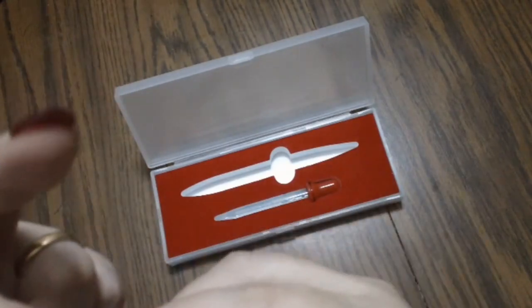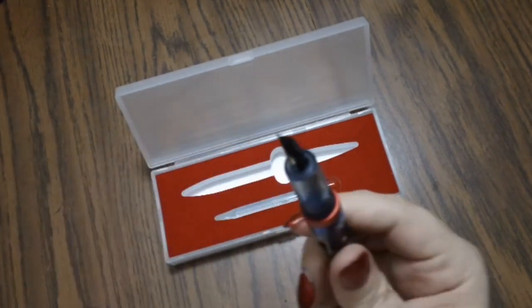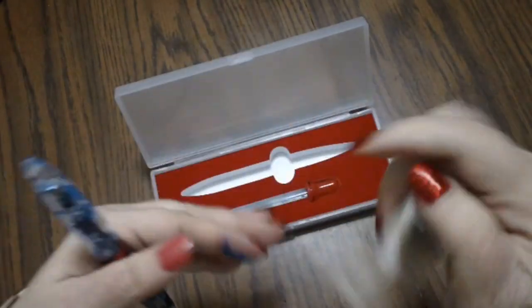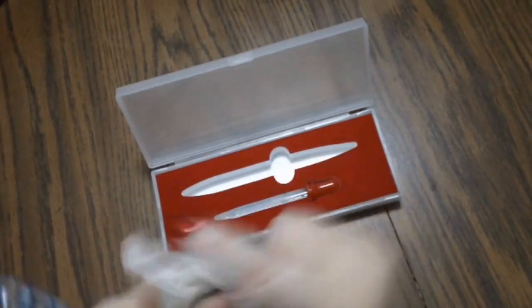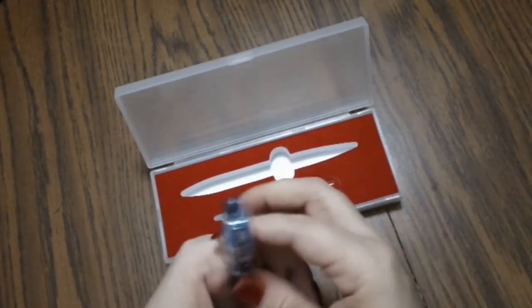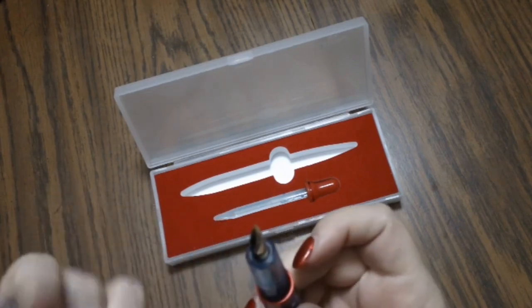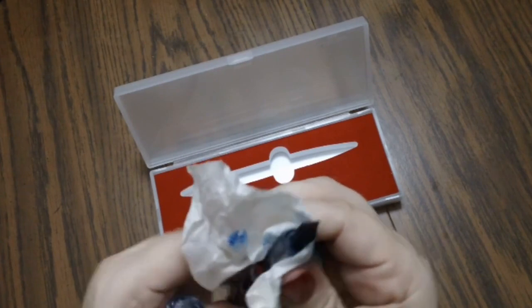I've already got ink in it — it's filled with Pilot Iroshizuku Konpeki, which is actually one of my favorite inks. The ink just goes straight into the barrel, and it can get a little messy. I got ink on my fingers when I was filling it up last night. These eyedroppers can get a little bit messy, so I look like a Smurf — one blue finger, one blue thumb.